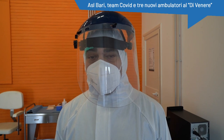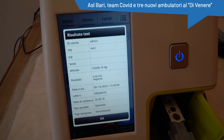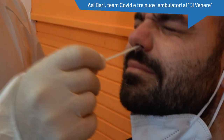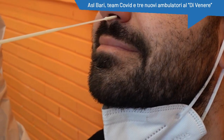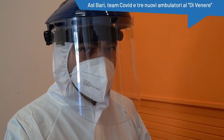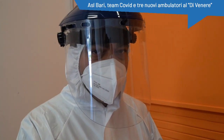Il risultato del tampone antigenico, tra tecnica di esecuzione e analisi, ha un tempo di 15 minuti. È importante seguire una corretta tecnica di esecuzione perché diventa di fondamentale importanza: un tampone eseguito in maniera non corretta non può garantire la fidabilità del risultato stesso.